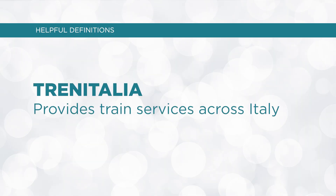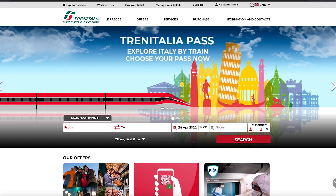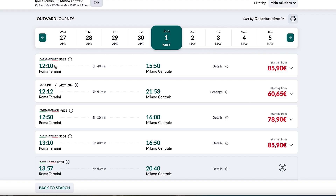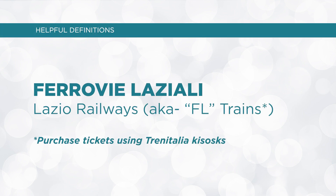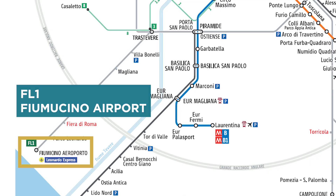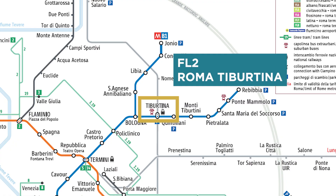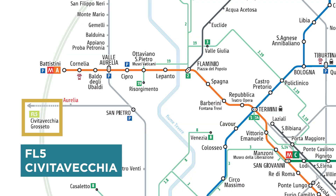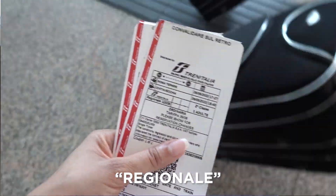You'll see references to Trenitalia. Trenitalia provides train services all across Italy and it's owned by the Italian government. Trenitalia runs the Ferrovie Laziali or the Lazio Railways, also known as the FL trains. There are eight lines labeled FL1 to FL8 that run across the entire Lazio region. This is important because these trains run to and from Fiumicino Airport on line FL1, with three stops in Rome — FL2, FL3 Roma Ostiense, and FL4 Roma Termini. As a helpful tip, if you buy FL tickets from a Trenitalia station, the ticket will read REGIONALI, not FL1 or FL number.